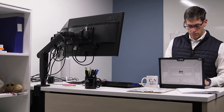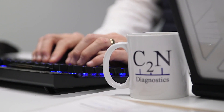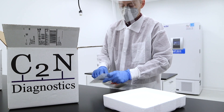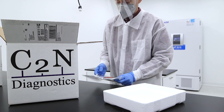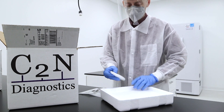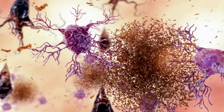Dr. Joel Bronstein is the president and CEO of C2N Diagnostics in St. Louis. The company has an Alzheimer's blood test on the market for people over the age of 60 who are experiencing symptoms. The blood test is called Presivity AD. The test helps physicians determine the presence or absence of amyloid plaques in the brain.